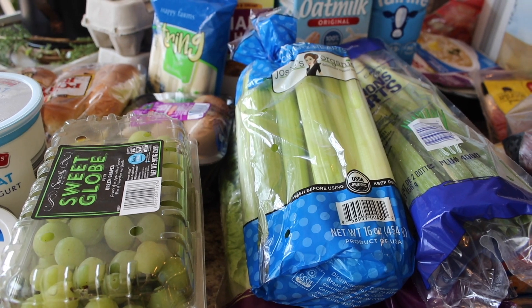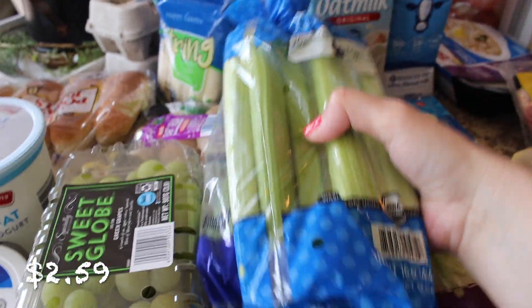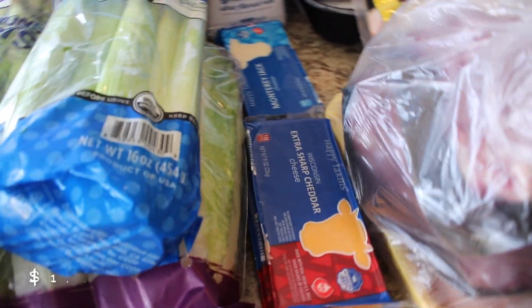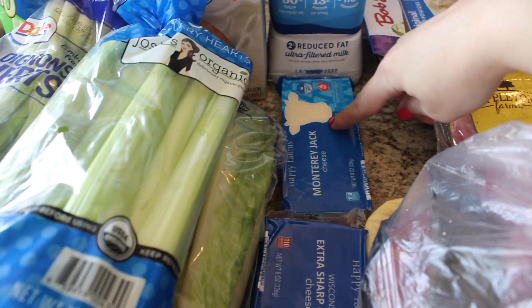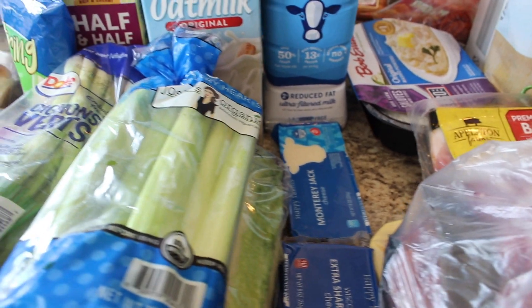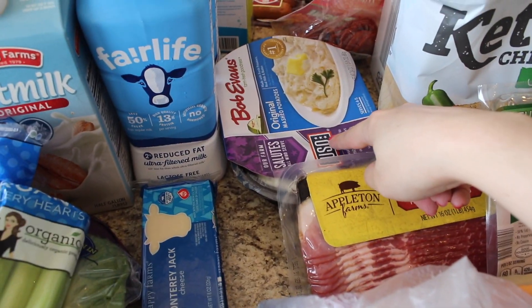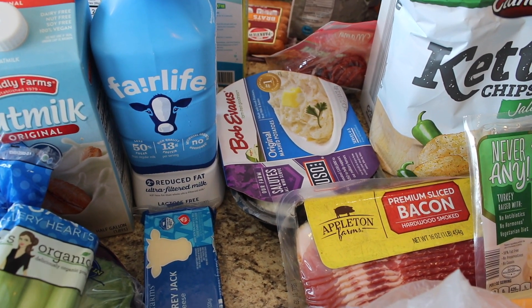I got some celery — I'm going to try to make a homemade macaroni salad. I also got some green onions and romaine hearts for salad this week, two sharp cheddar cheese bricks, and some Monterey Jack. I'm going to be making a green chili chicken bake, so I needed that.